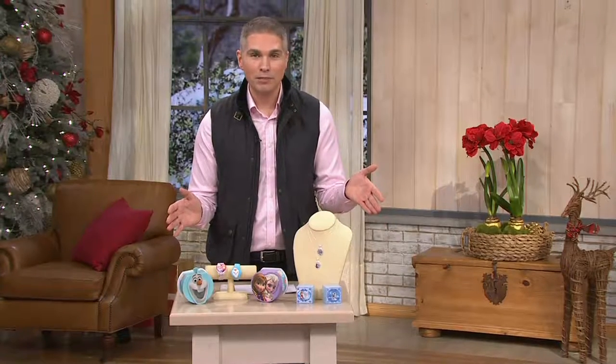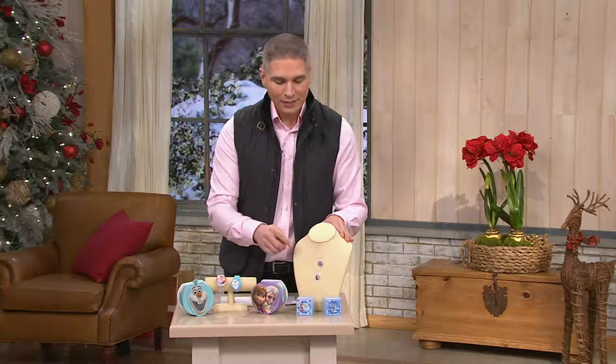A lot of us know Frozen — maybe we know it all too well if you've got a little one in the house because they play the movie over and over again. That love, that passion is still there for Frozen, and today we have an opportunity for you to get home clearance pricing on two amazing gift ideas if you have a little one in your life that just loves Anna and Elsa or Olaf.